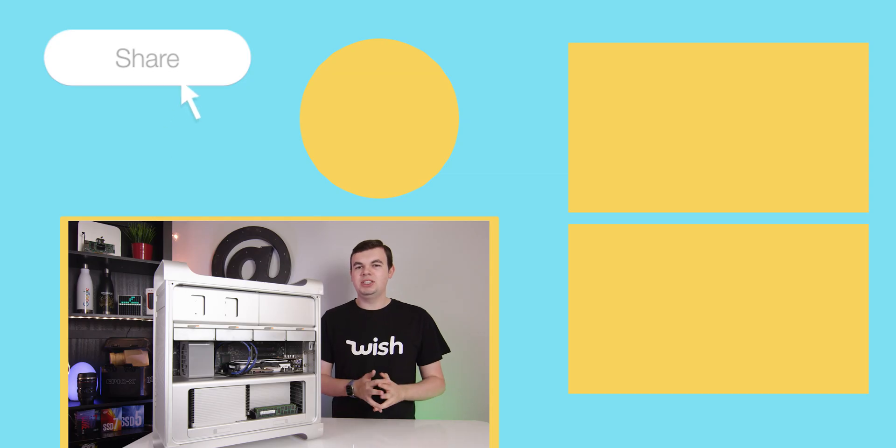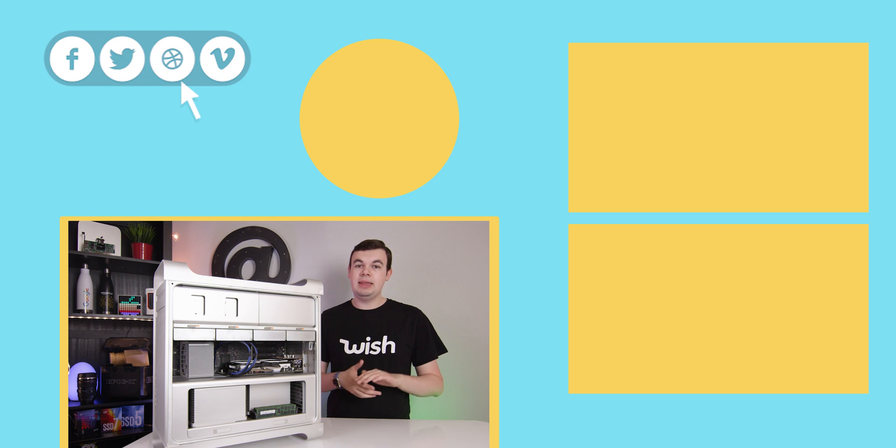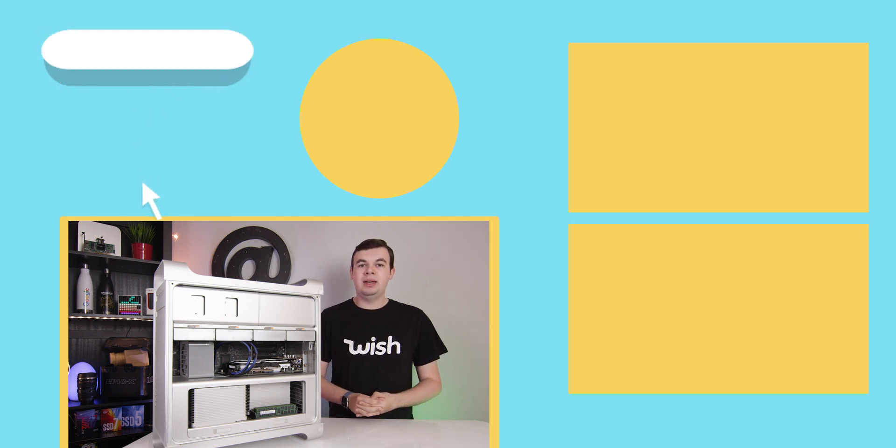That's all for this video. Thank you for watching as always. If you liked this video, leave a like and hit the subscribe button for more videos like this. This is Mark with ATTEC and I will see you in the next one.